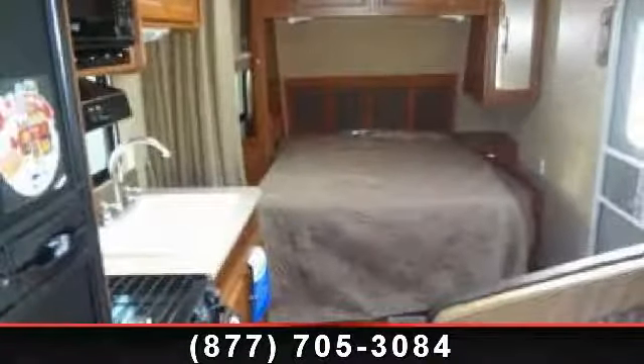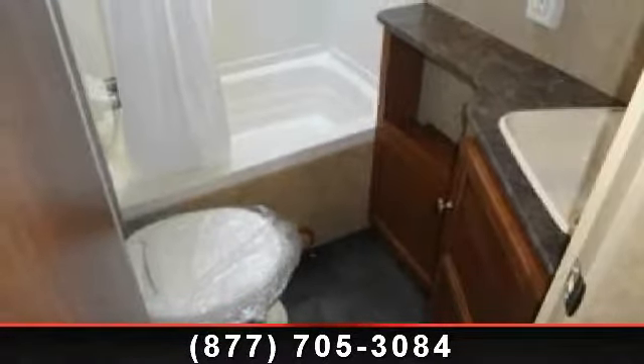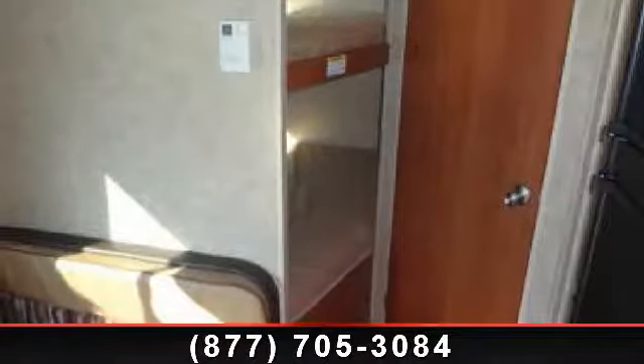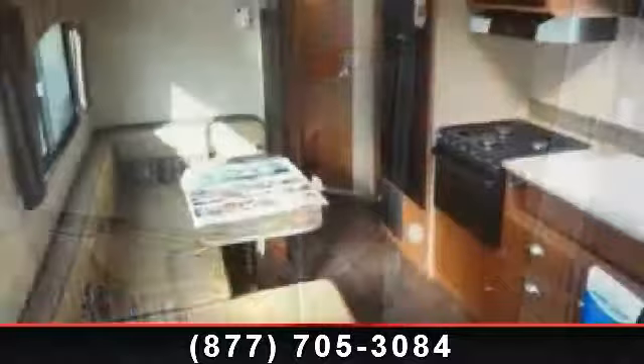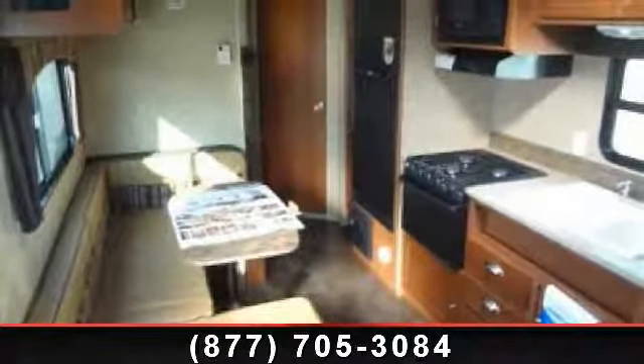Travel in style with this 2014 Coleman Quartz 231BH. Whether you are planning on vacationing, adventuring or just relaxing, this travel trailer does it all. This unit is perfect for those looking to maximize fuel efficiency but maintain all of the conveniences of a well-appointed, feature-packed RV.